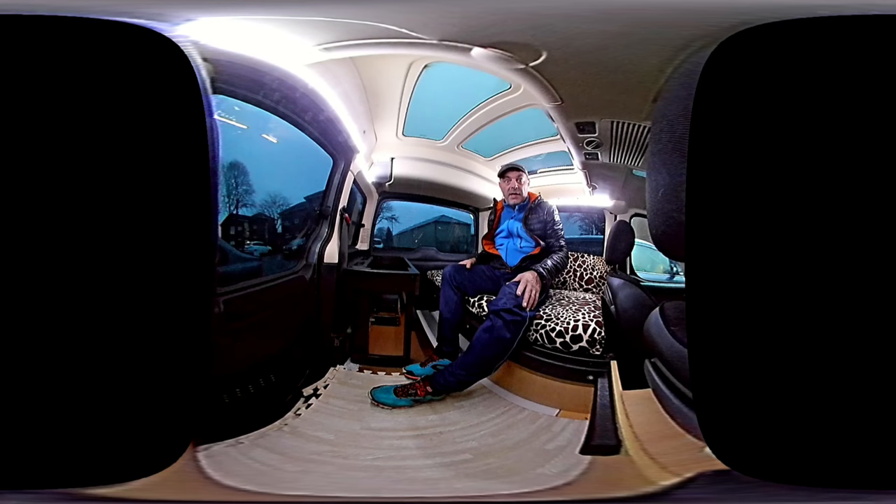I'm going to just step outside for a minute — it's only going to be a short video, it has to be one edit. So I'm going to step outside and let you have a look about.